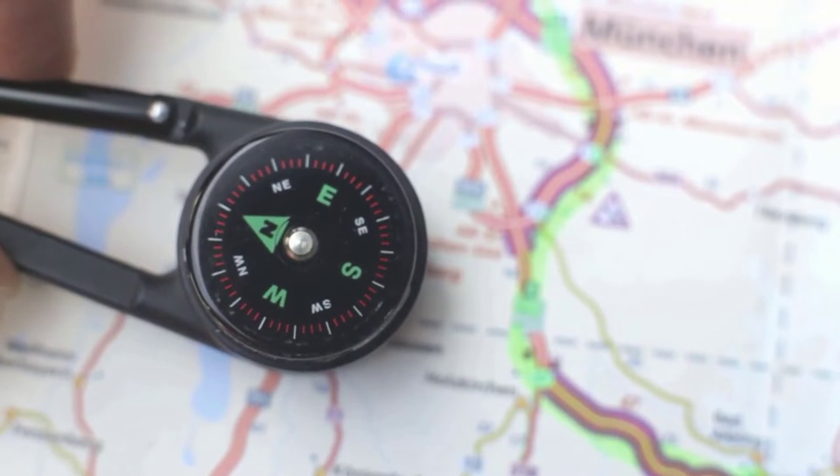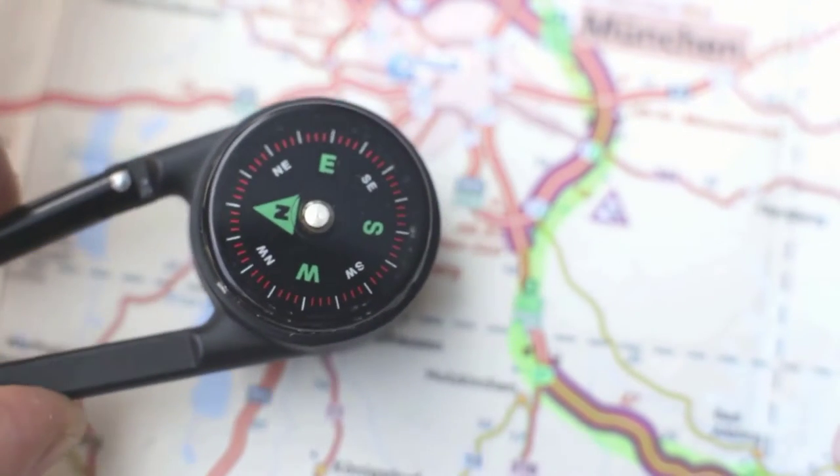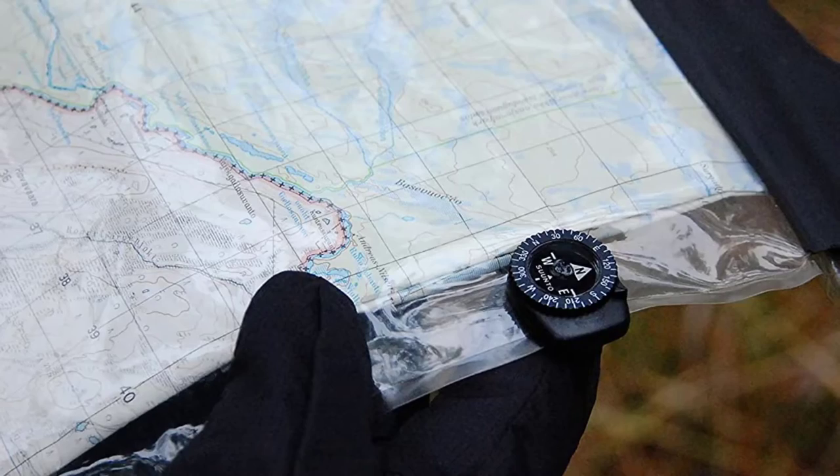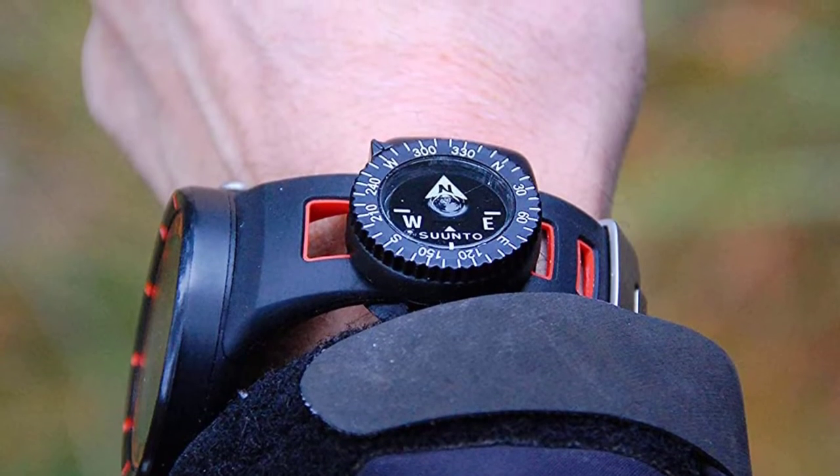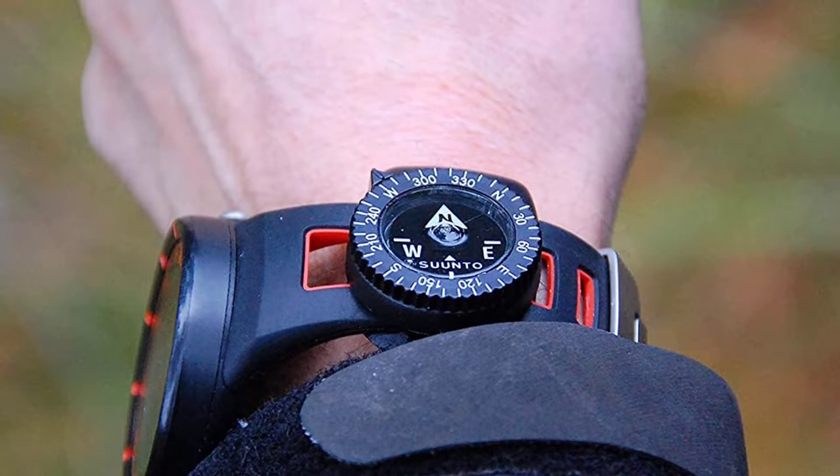Are you looking for the best car compasses? In this video, we will break down the top three car compasses on the market. We have included links in the description for each product mentioned, so make sure you check those out to see which one is in your budget range.